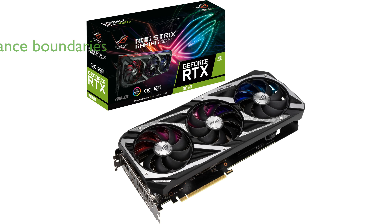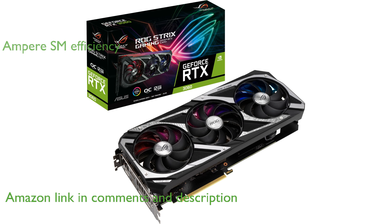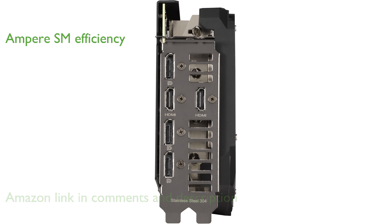The ASUS ROG Strix RTX 3060 V2 is designed to push performance boundaries with its advanced features and robust construction. Equipped with NVIDIA Ampere streaming multiprocessors, this graphics card offers double the FP32 throughput and improved power efficiency.